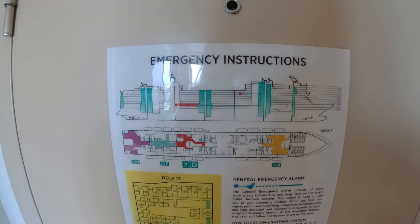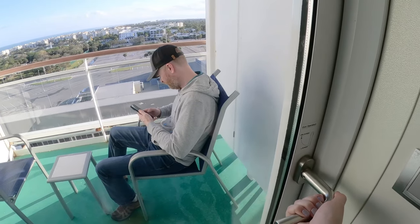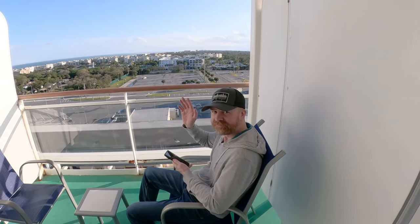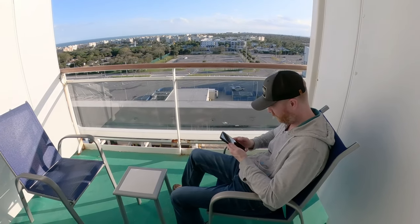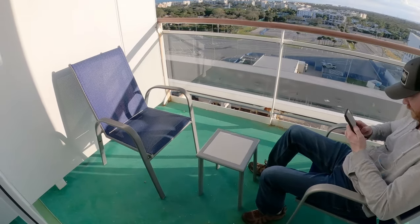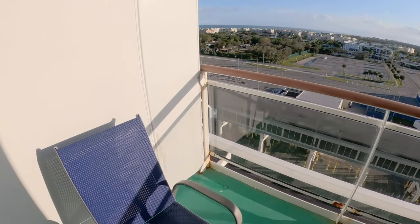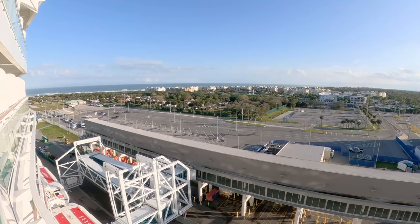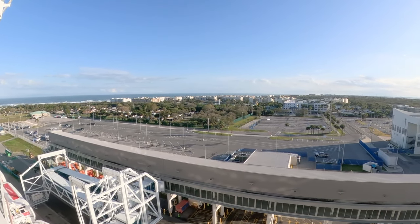My favorite part of the cabin was the balcony. Even in port it was nice to go out there and sit on the chairs to get some fresh air and sunshine for me and shade for Alan. It wasn't a large balcony but it was great for the additional space, and if you're connecting with the rooms beside you, they can open the balconies to connect as well.